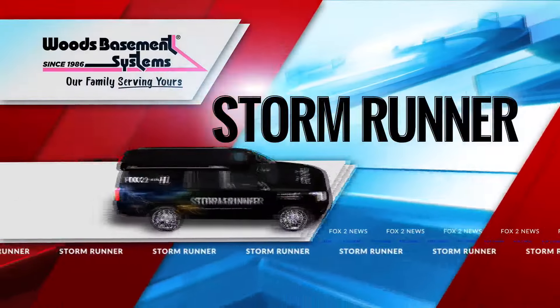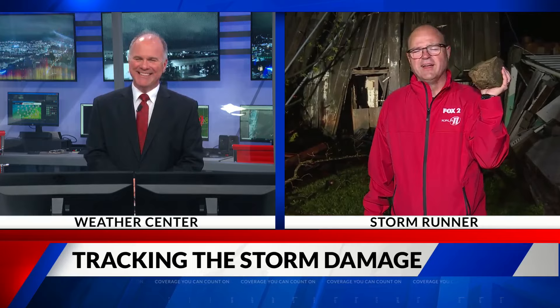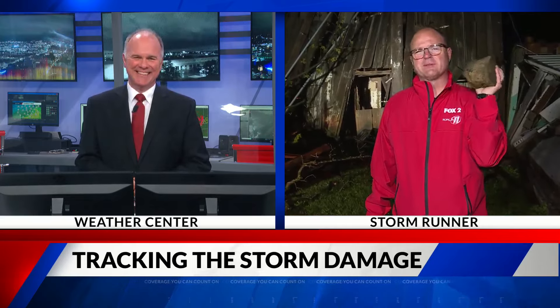With our extreme weather specialist, meteorologist Chris Higgins, who did most of the heavy lifting in the Woods Basement System Storm Runner. Hey, Chris. I see what you did there, Glenn. Yeah, we're out here with the Woods Basement System Storm Runner.